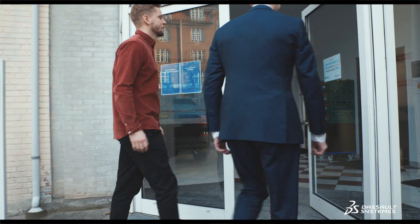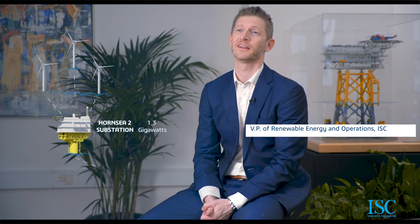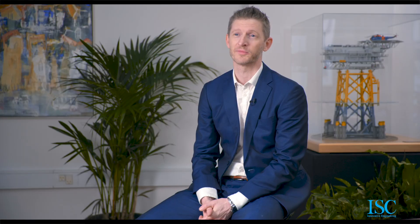Our offshore substation at Hornsea 2 provides 1,300 megawatts — approximately 1.4 million households' worth of electricity. Today we are doing three times the size, and bigger ones are coming.